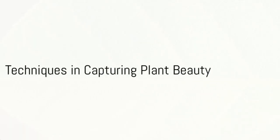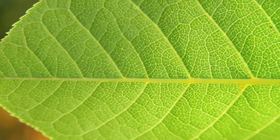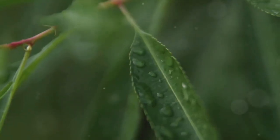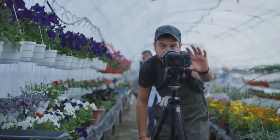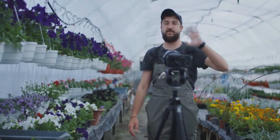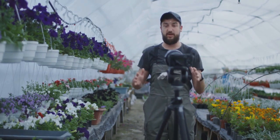Next, let's dive into some techniques that can help capture the true beauty of your plants. One vital tactic is focusing on details — the intricate patterns on a leaf, the delicate petals of a flower, or the dew drops on a blade of grass can all make for captivating subjects. Another technique to consider is playing with depth of field, which can create a blurred background, making your plant the star of the shot.